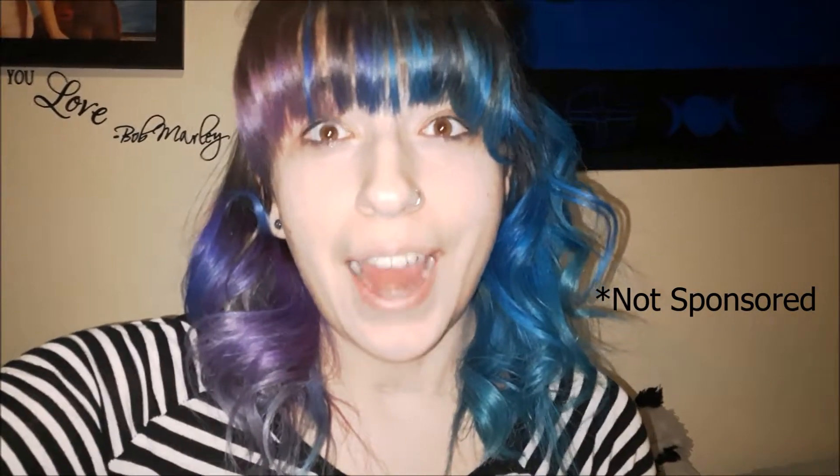Now remember, if you guys want to purchase anything from Sencebomb, go to the link I have provided down in the description below and it is free shipping on anything. They have great customer service.